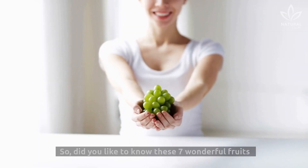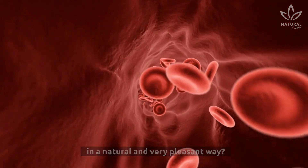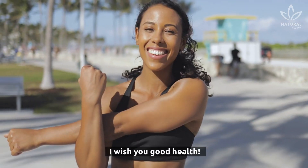Did you like learning about these 7 wonderful fruits that can lower your high blood pressure in a natural and very pleasant way? If you liked today's tip, don't keep this information to yourself. Help your friends and family by sharing this video with them. I wish you good health!